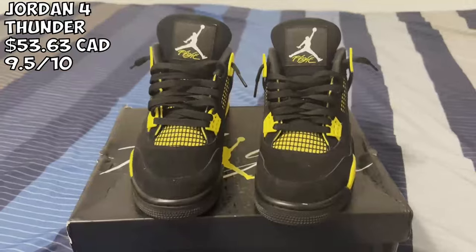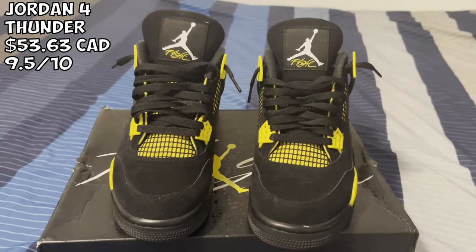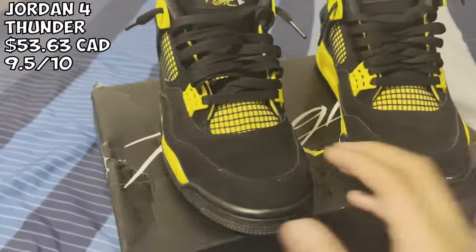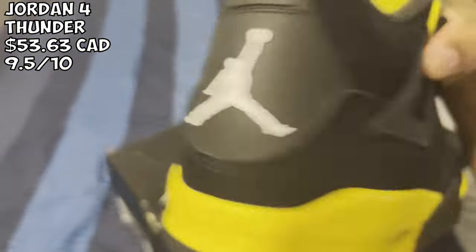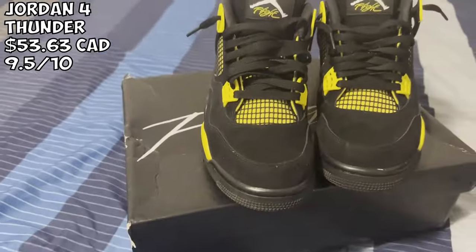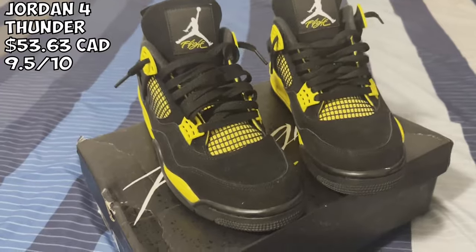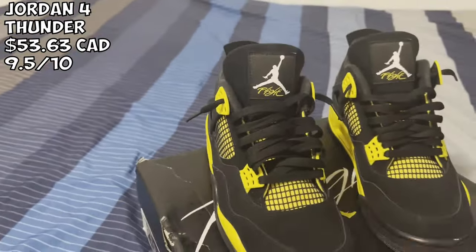Next up we got the Jordan 4 Thunders. I paid about $54 for this — same seller link as my previous black ones. Color is correct, you can see the Jordan branding, it's perfect. The back is perfect as well. Not much more to explain — just a very very good shoe. Definitely recommend these for sure if you like Jordan Fours, especially these ones.